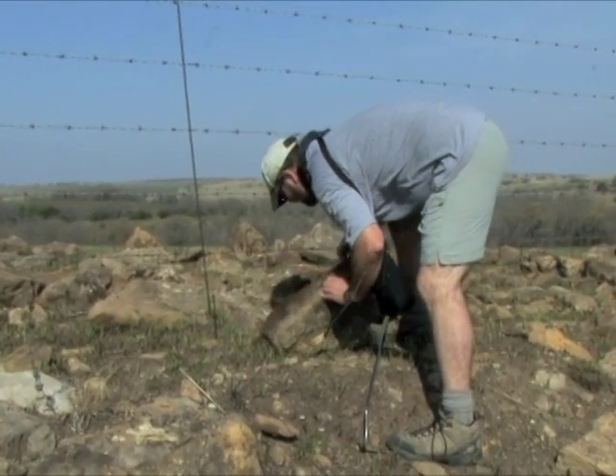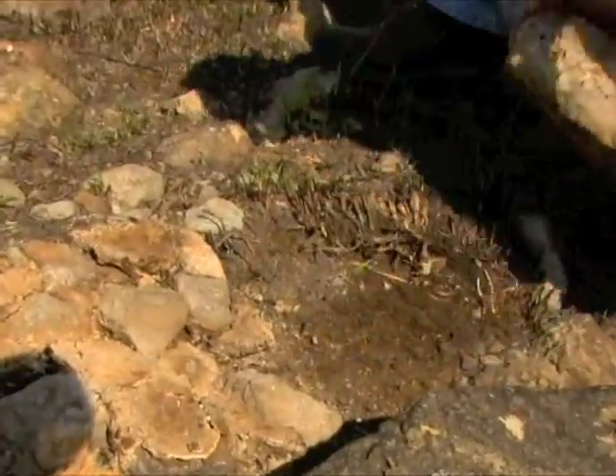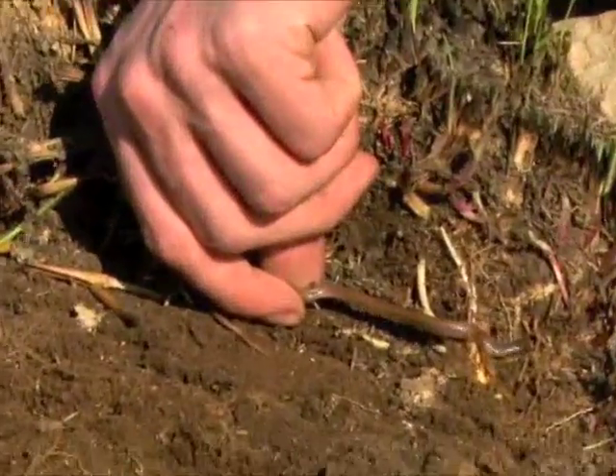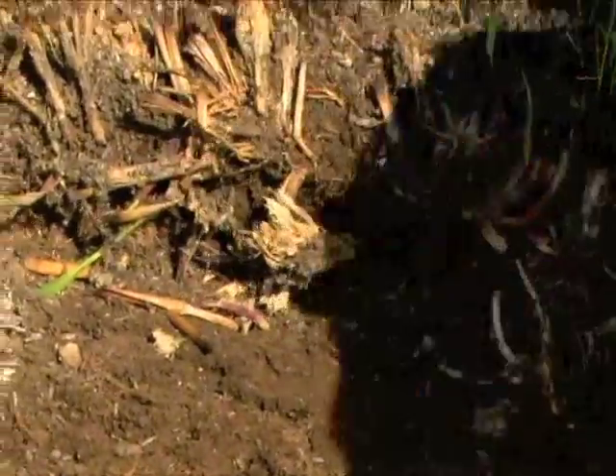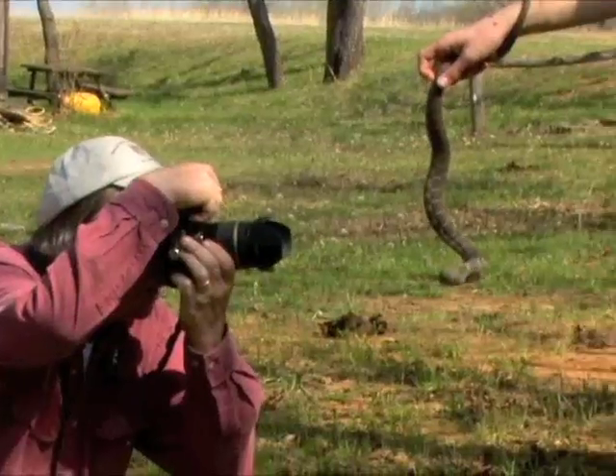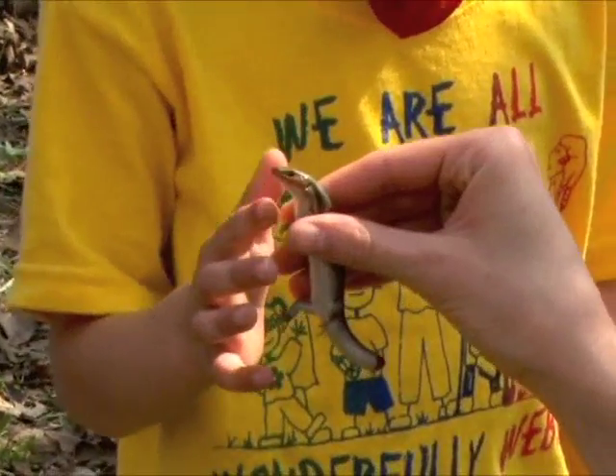The final count for the weekend tallied about 30 species and 500 specimens. The Kansas Herpetological Society field trips provide a great chance to camp and enjoy the outdoors while learning about some of the state's lesser-loved animals.